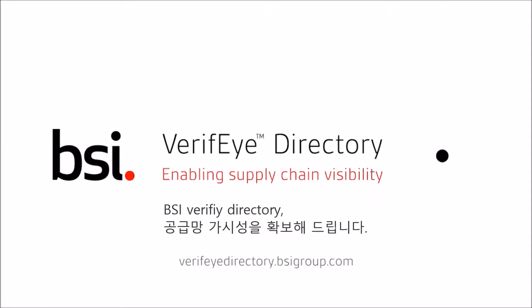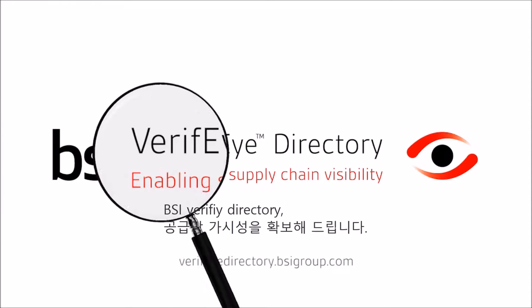BSI Verify Directory. Enabling Supply Chain Visibility.